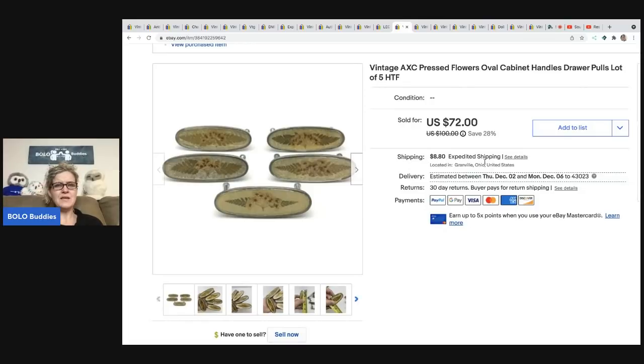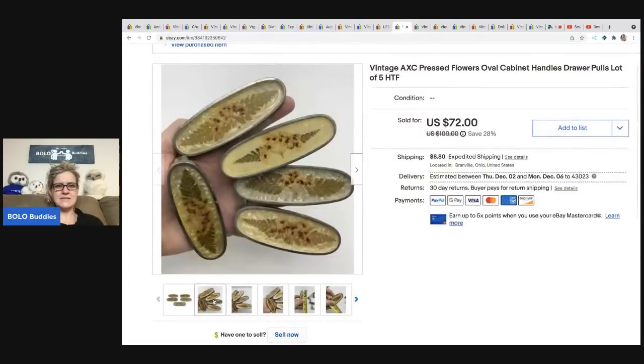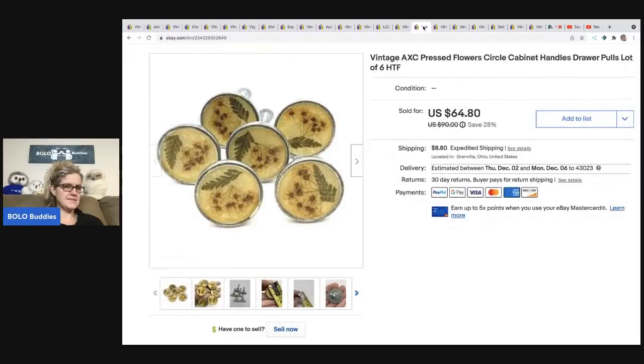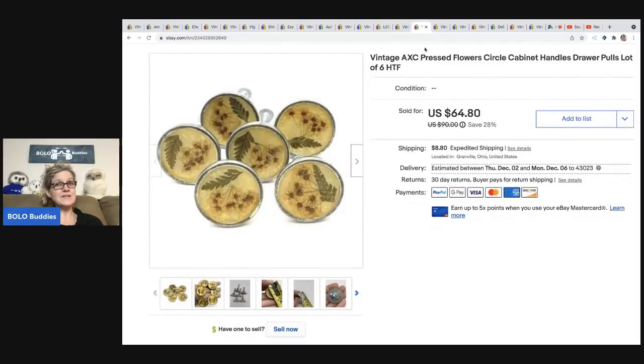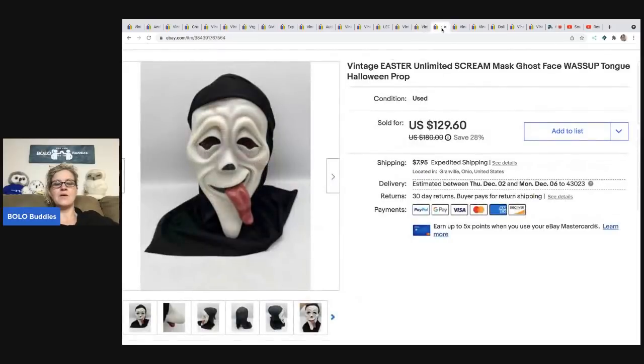These pressed flower cabinet drawer pull handles — there were two sets and I decided to part them out, but the same person bought both sets. I ended up taking $4 a piece, buyer was all in for $80 for both sets — maybe I should have listed them together at a higher price. But $80 is good with only a dollar in them from a garage sale. With shipping they were all in for $101.88.